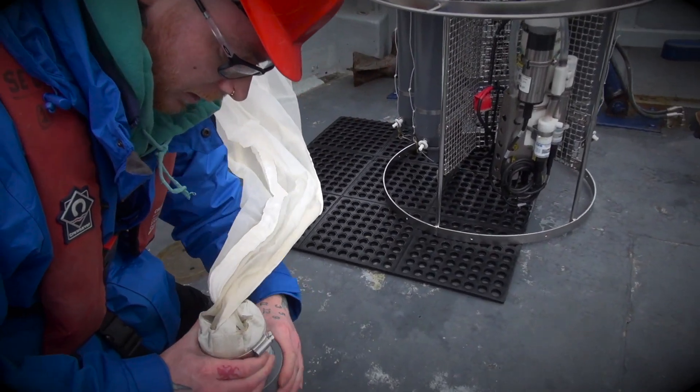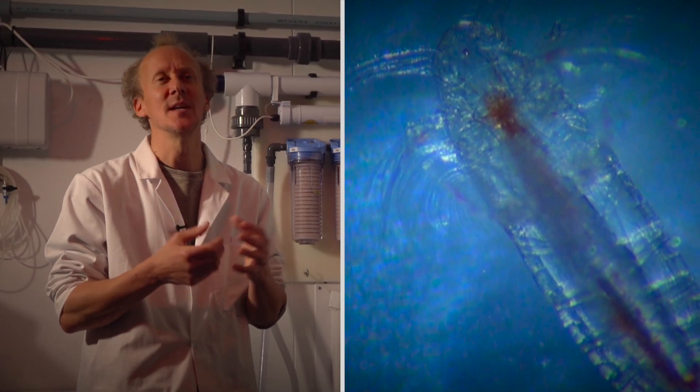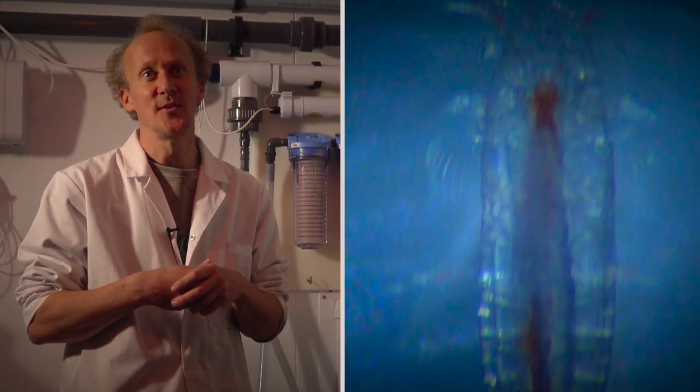We're going to get copepods, we're going to get different types of copepods, we're going to get arrow worms. They're like little oil droplets full of energy and they're fed on by all these bigger animals. And without them, the whole ecosystem would collapse.